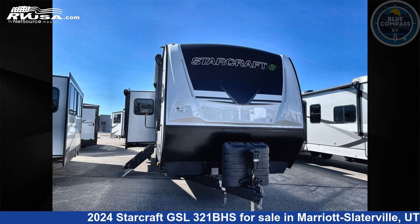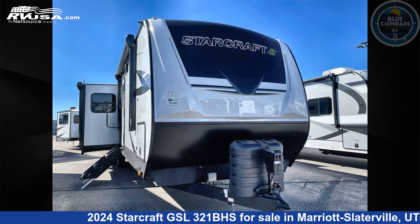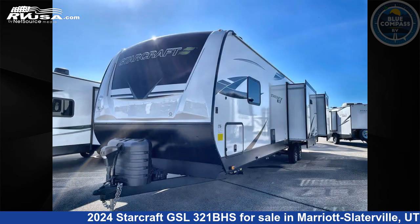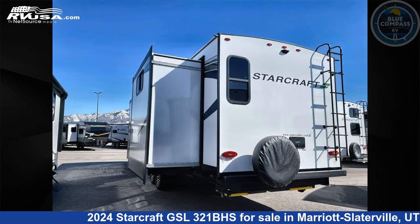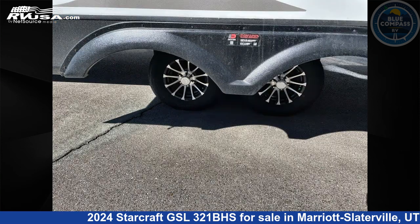This 2024 StarCraft GSL321BHS is a travel trailer RV. It is located in Marriott-Slaterville, Utah 84404 and is offered for sale by Blue Compass RV Ogden. Click the link in the video description to visit RVUSA.com and see more photos as well as the current price.